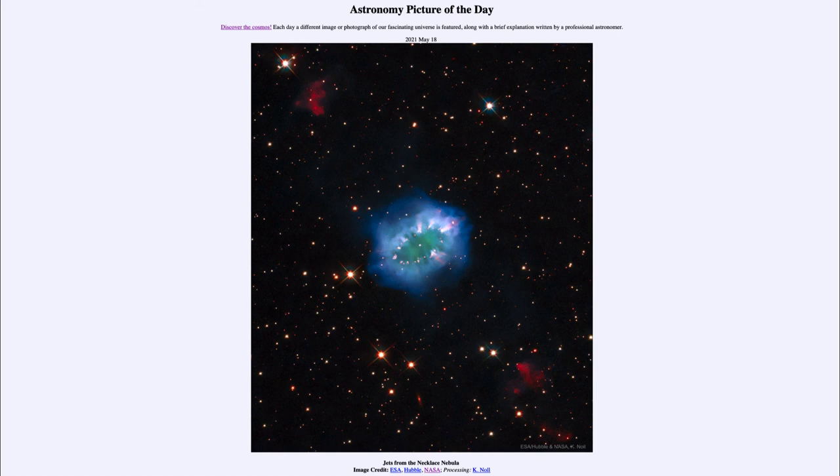Even today we study and try to learn about planetary nebulae, as these are the kind of thing our sun will become in about five or six billion years. That was our picture of the day for May 18th, 2021, titled 'Jets from the Necklace Nebula.' We'll be back again tomorrow for the next picture — until then, have a great day everyone, and I will see you in class.